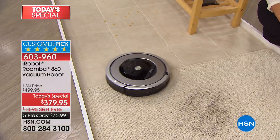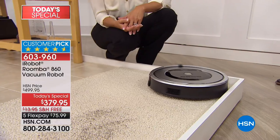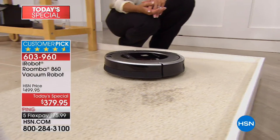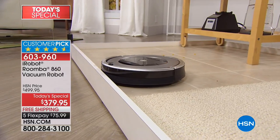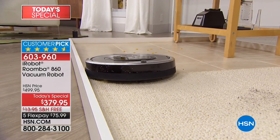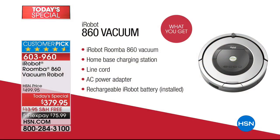For a lot of us, we've wanted an iRobot for so long. This is not the entry-level model — this is actually a $500 package at $379.95 and we pay the shipping. We're one of the only places in America where you can do the FlexPay, which makes it even more affordable. The idea of reclaiming our time is priceless — to never have to get out the vacuum again. We send you everything you need right out of the box, including the virtual wall.